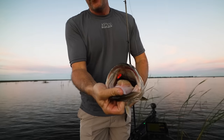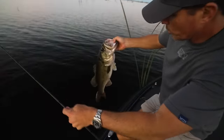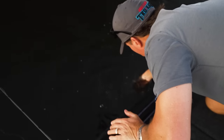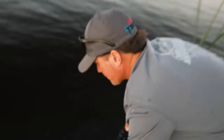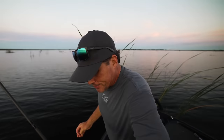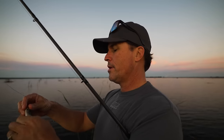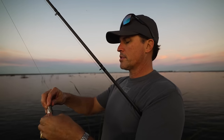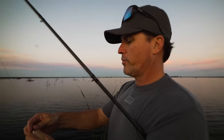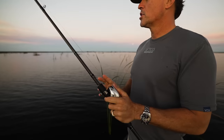Frog fishing in January! He's bleeding, going to put him back. Sweet — another good one! So far today testing out rods: we caught a big one on the 7'3", caught another big one on the 7'2" heavy, and then caught one on this frog rod. This little combo right here — sweetness.